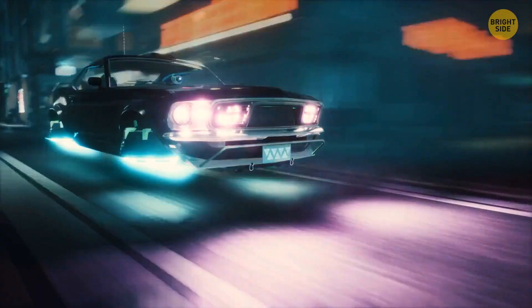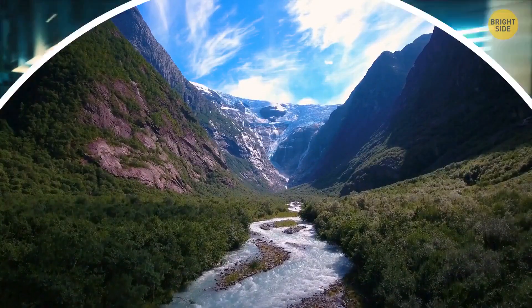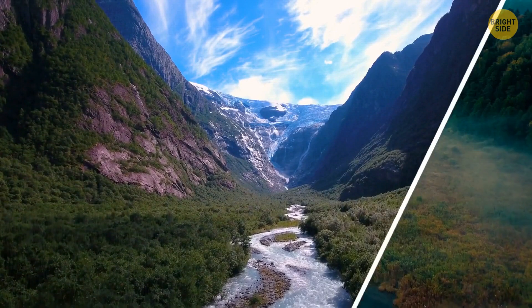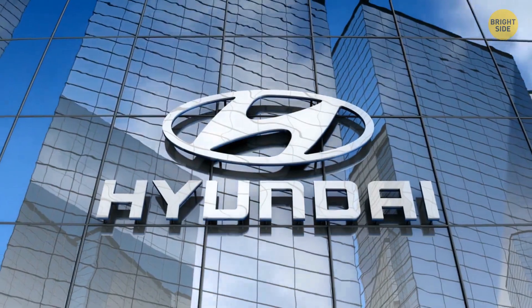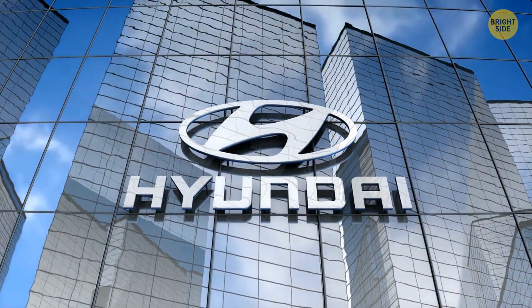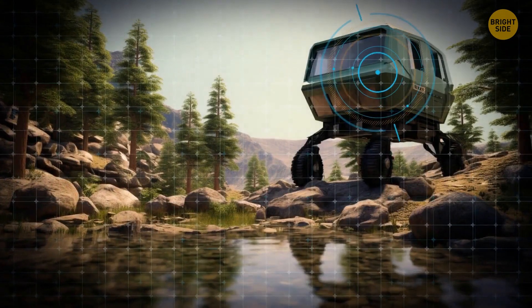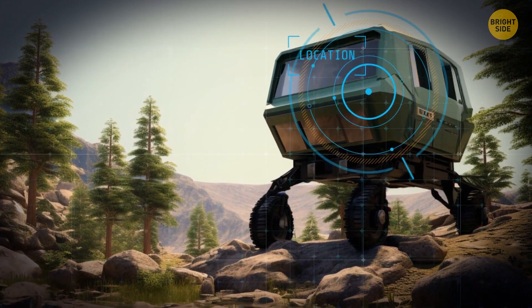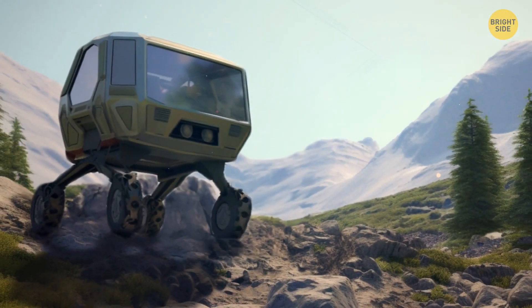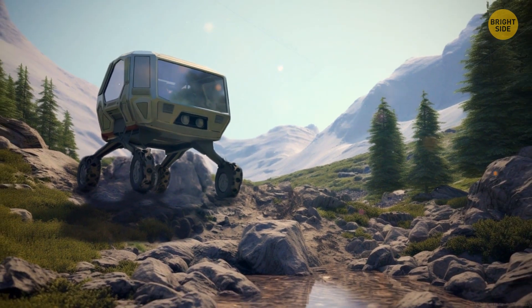Air taxis and autopilot cars only work in the air or on smooth roads, but what if you need to cross an area with a mountainous landscape or swamps? For such off-road areas, Hyundai has developed the coolest SUV — instead of wheels, it has legs. This walking vehicle passes through difficult sections with maximum comfort. Each leg has knees and can bend, and it will take you to a high hill or even to the top of a volcano.